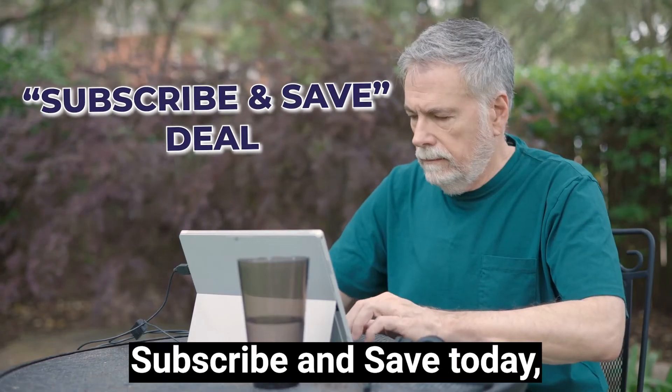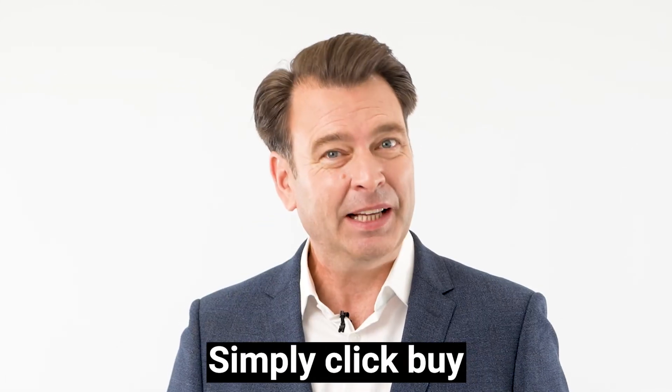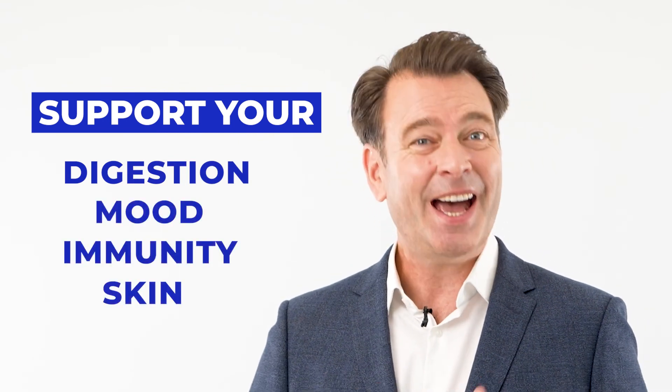And if you choose subscribe and save today, you'll never have to worry about running out. Simply click buy now on this page and support your digestion, mood, immunity and skin with Gut Rehab Formula.